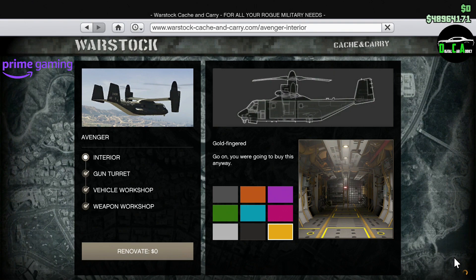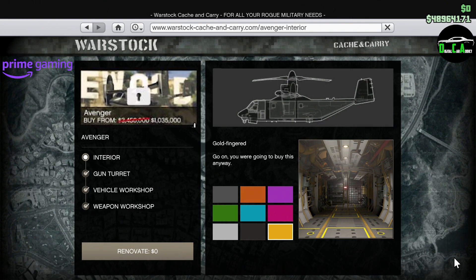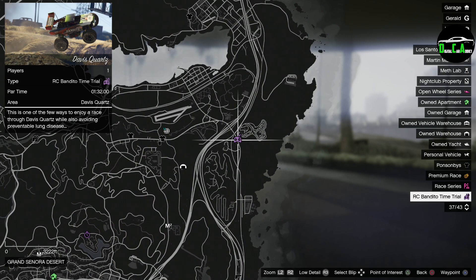Moving on to the Prime Gaming discounts for Prime Gaming members only — I'll leave instructions in the pinned comment on how to become a Prime Gaming member if you aren't one already. We have the same one from last week, which is 75% off the Avenger and the Vehicle/Weapon Workshop upgrades for it. Keep in mind, you need to own a facility in order to purchase the Avenger. There are no others for Prime Gaming this week, which is not too great unfortunately — these are repeated from last week. If you don't see a discount on the Avenger, it's because you don't have your Prime Gaming account linked to your Social Club.